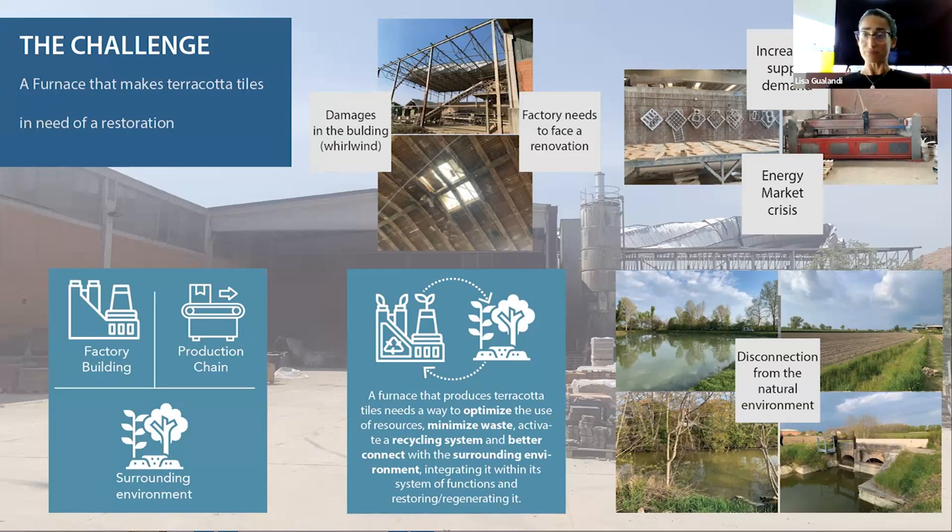And in the meantime, to optimize the use of resources needed for the functioning of the building and the furnace, minimize the waste, and activate a recycling system that may connect all these parts.